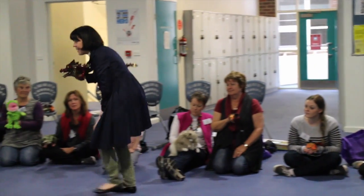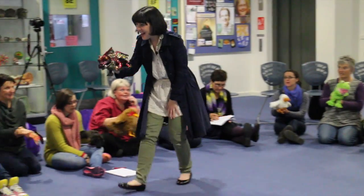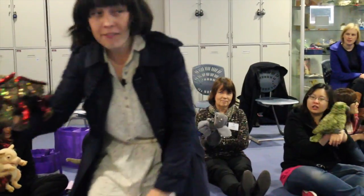I wonder who he can see. Dragon, dragon in the sky. Who can he see with his little eye? Animals playing all around. One he sees and flies to the ground. Hello echidna. Hello. How are you today?